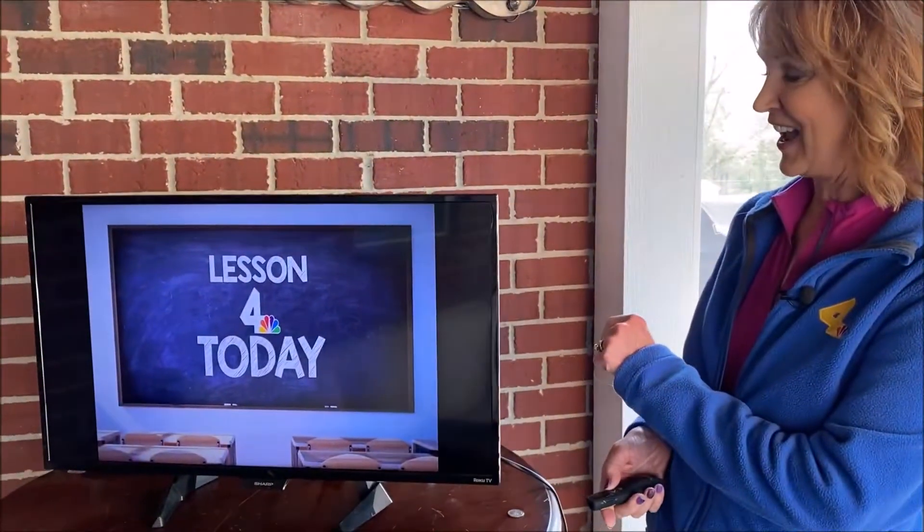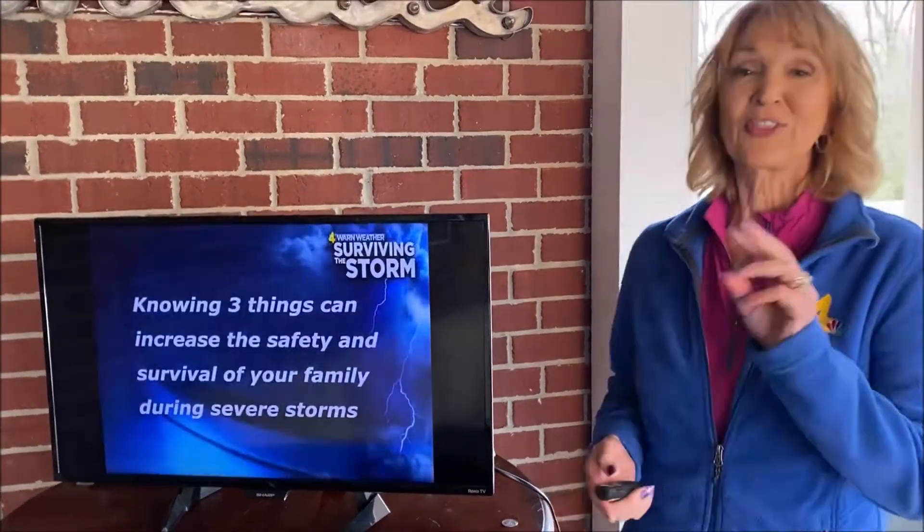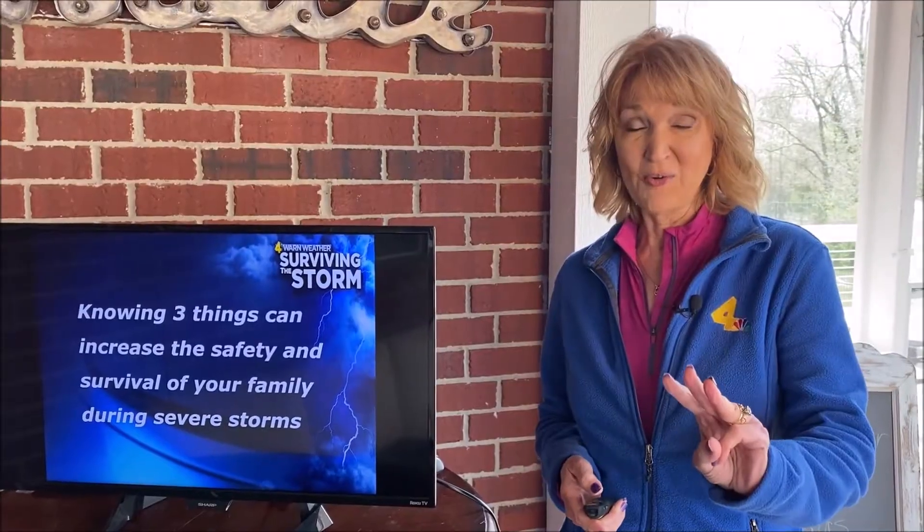So that's going to be our lesson for today with Weather School for Kids: three things that you need to know to help keep you and your family safe when we do have severe thunderstorms. That's what we're going to learn about today.